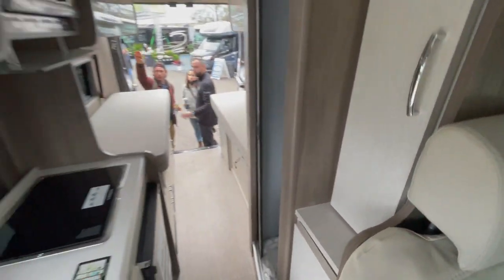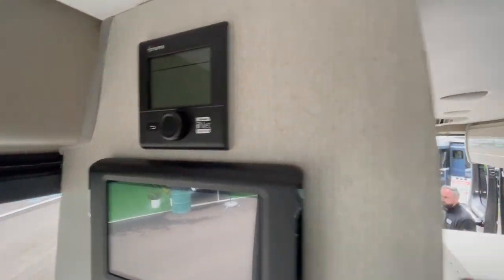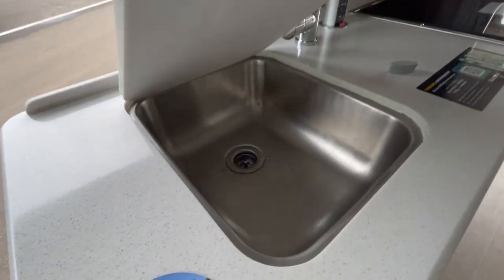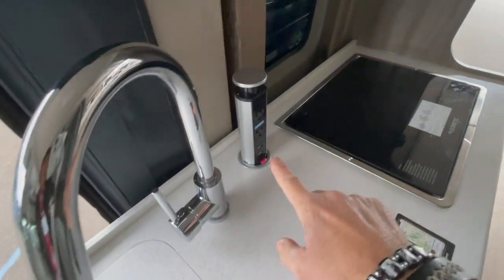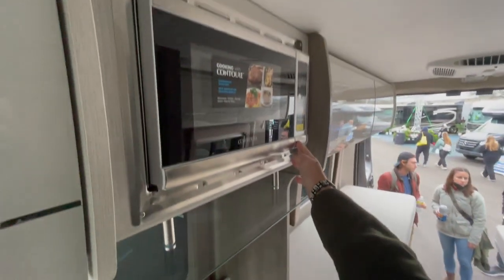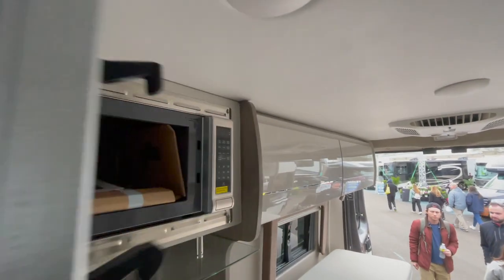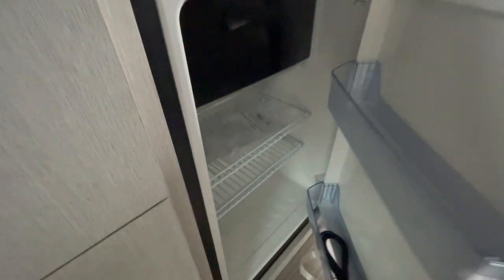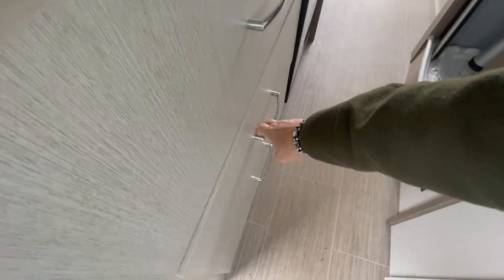Looking at the galley — this is the multiplex system with trimmer controls for your heat and hot water. There's storage, a sink, faucet, power strip, propane stove, splash guard, microwave, and fridge. Three large drawers round out the galley — one, two, three. Awesome.